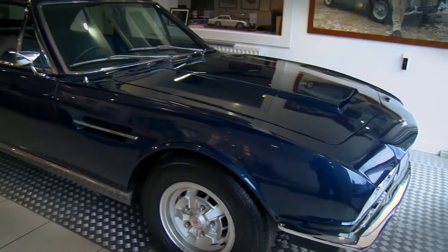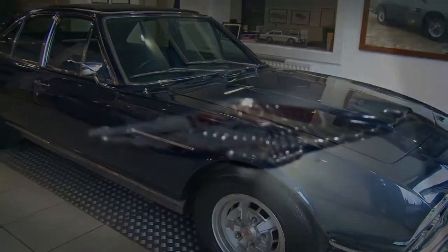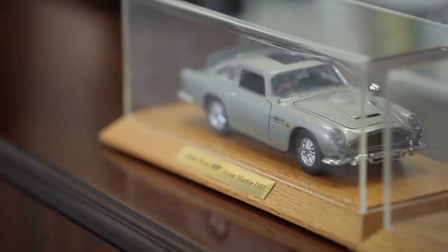There's a DB5, a DB6 — it's constantly changing stock in the showroom. We try and offer a complete range of cars across the board.